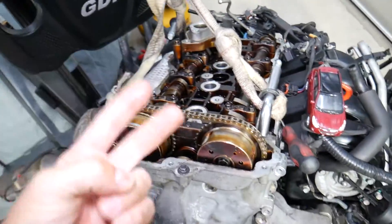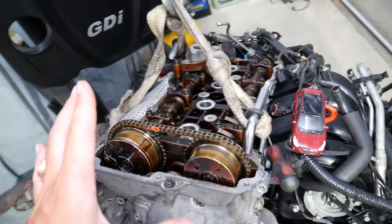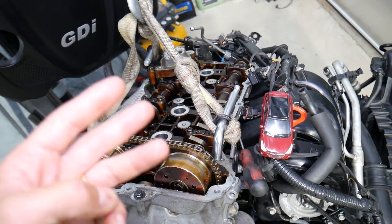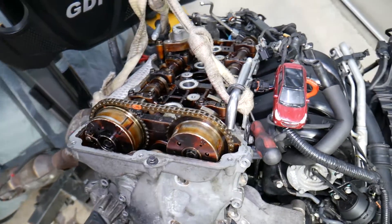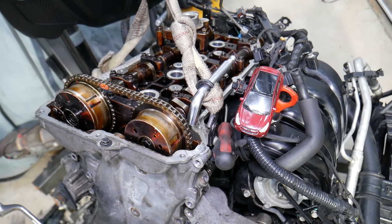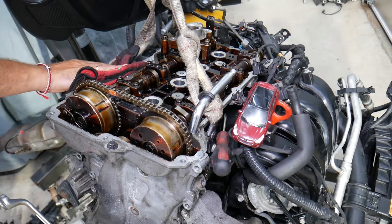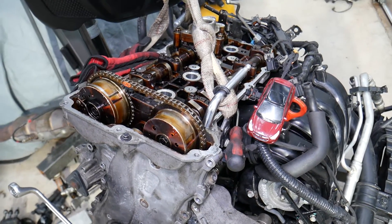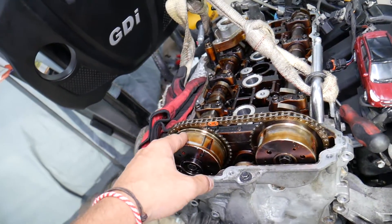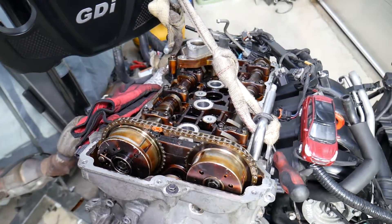If the timing jumps just a little bit — say a tooth or two — the engine may still run. We've had that happen before. We had a BMW that jumped three or four teeth and it still ran, but it was really bad: the engine was running very rough. You'll also get codes relating to jump timing or variable timing problems, which can be anything from code P0010 to code P0017 — that's a range of eight possible codes.